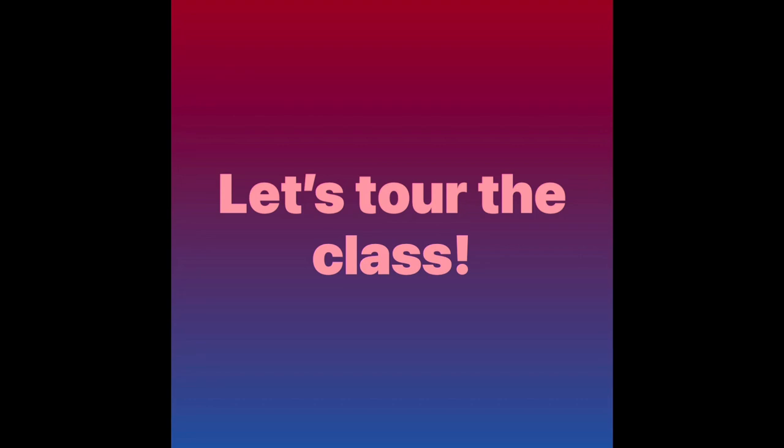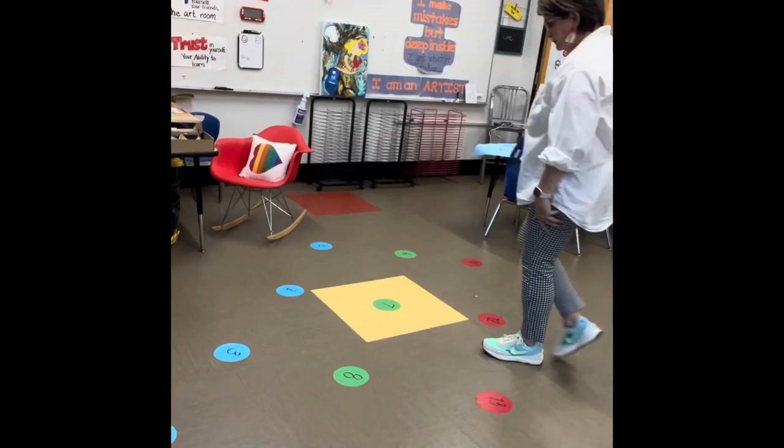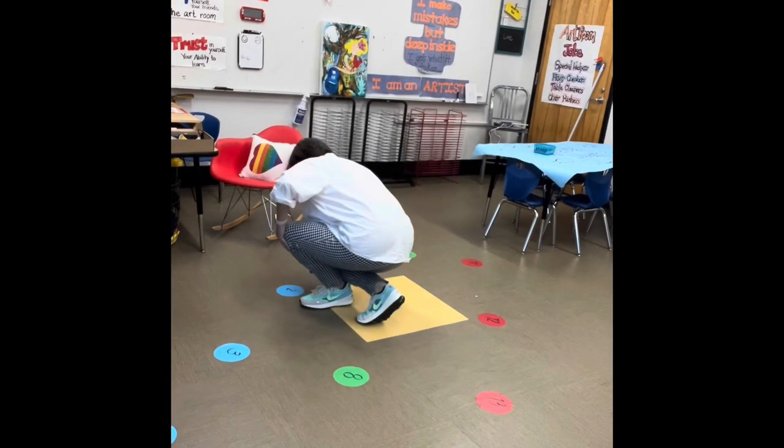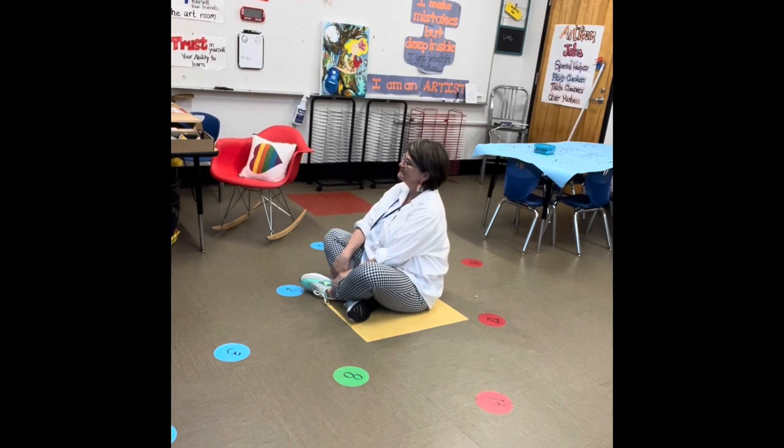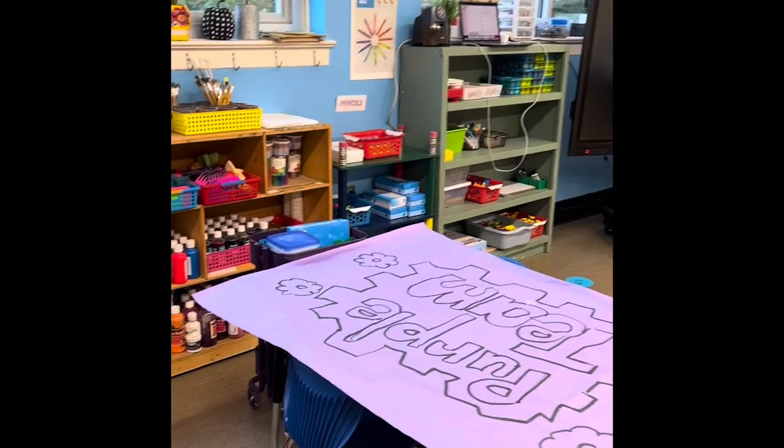So let's have a tour of the class. When you come in the room, you're going to sit down on these dots on the floor — legs crisscross applesauce, hands on your lap, eyes on me, ready to learn. But your mouth also has to be closed.